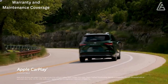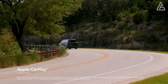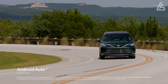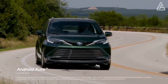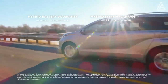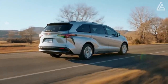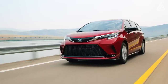The Kia Carnival offers longer coverage for both the powertrain and the bumper-to-bumper warranty than the Sienna. However, Toyota compensates with a two-year free maintenance plan. The limited warranty covers three years or 36,000 miles, the powertrain warranty covers five years or 60,000 miles, the hybrid component warranty covers eight years or 100,000 miles, and free maintenance is covered for two years or 25,000 miles.